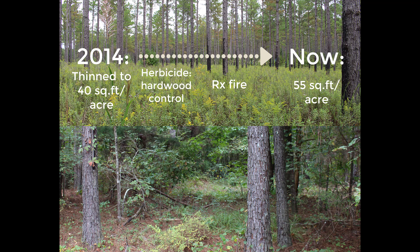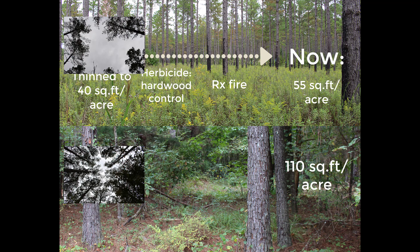On the other hand, the stand in the bottom picture has been managed strictly for timber production. It has not been thinned in recent years and has a basal area of approximately 110 square feet per acre. Without herbicide application or prescribed fire, the canopy and mid-story are casting a lot of shade at ground level and preventing the understory layer containing herbaceous vegetation that deer highly select from developing.